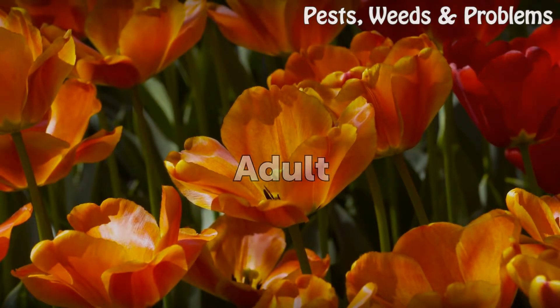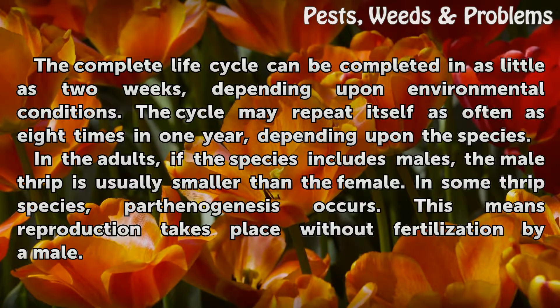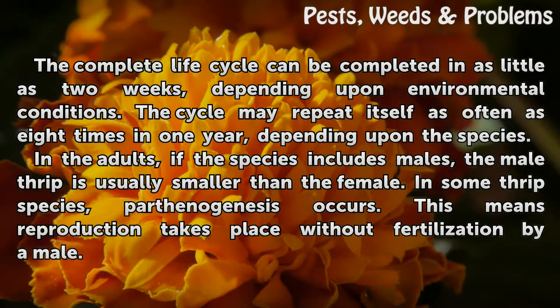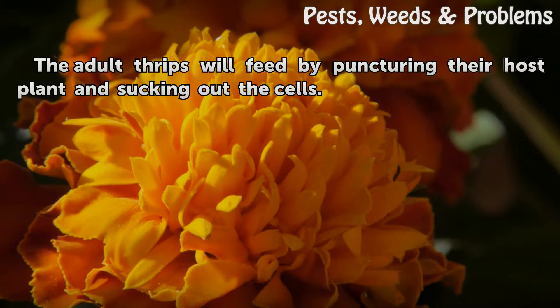Adult: The complete life cycle can be completed in as little as two weeks, depending upon environmental conditions. The cycle may repeat itself as often as eight times in one year, depending upon the species. In the adults, if the species includes males, the male thrip is usually smaller than the female. In some thrip species, parthenogenesis occurs — meaning reproduction takes place without fertilization by a male. The adult thrips will feed by puncturing their host plant and sucking out the cells.